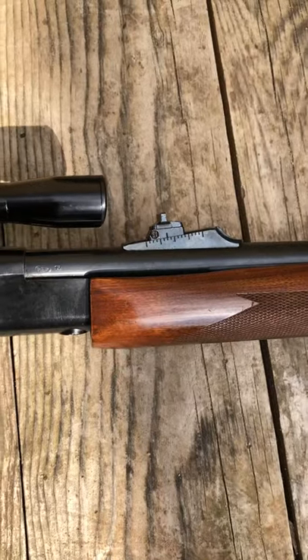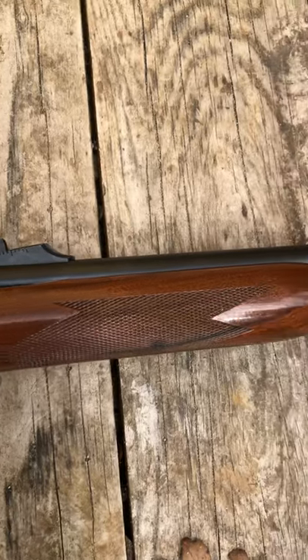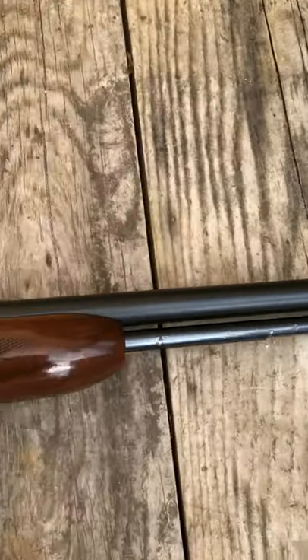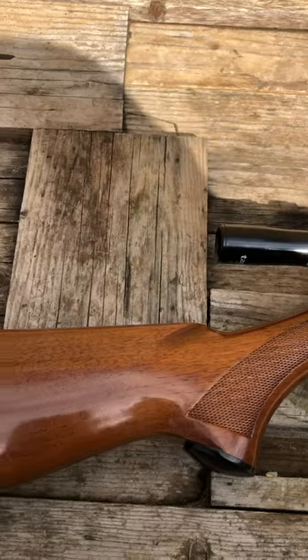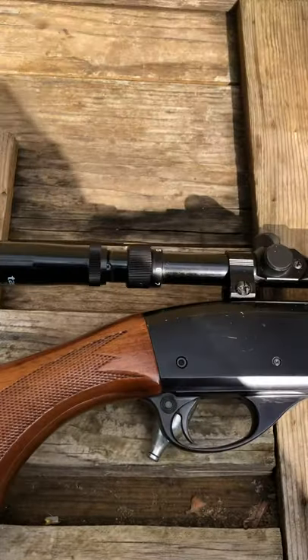I just put almost 50 rounds through it and I zeroed the scope and the factory mounted sights. She's shooting good and true at 55 yards — right beside the bullseye, sometimes inside the bullseye.